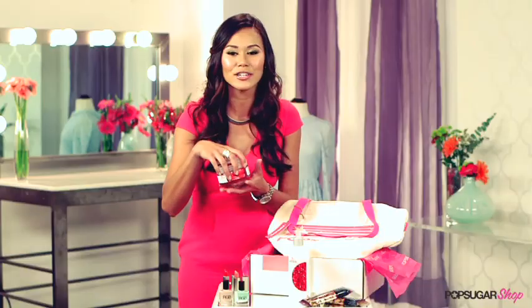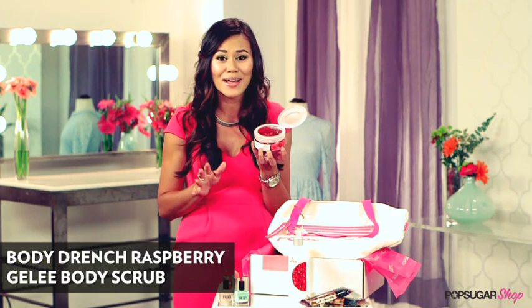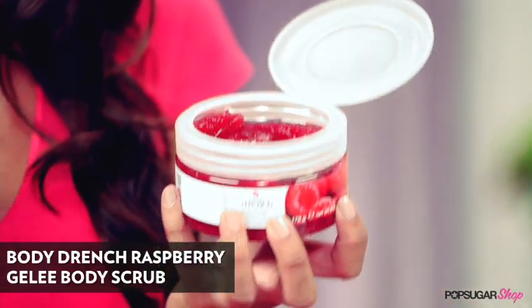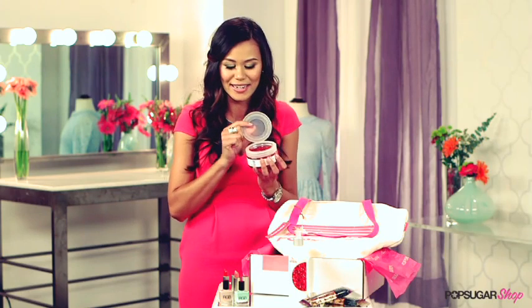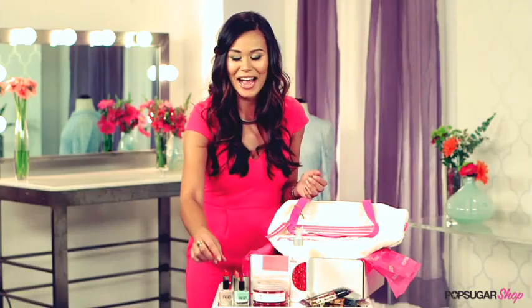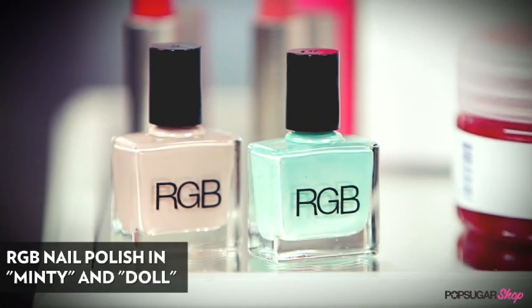These next products I can't get enough of — this Body Drenched raspberry jelly body scrub. The smell is so addicting. I end up taking 20-minute showers just so I can take my time indulging in this juicy raspberry scent. It's made with walnut shell powder so it polishes your skin, leaves it nice and smooth and refreshed, and then you get to follow it up with this pomegranate lotion, which comes in the bag too.